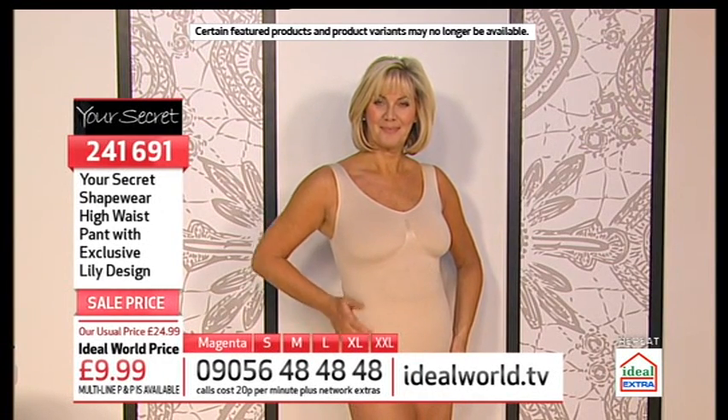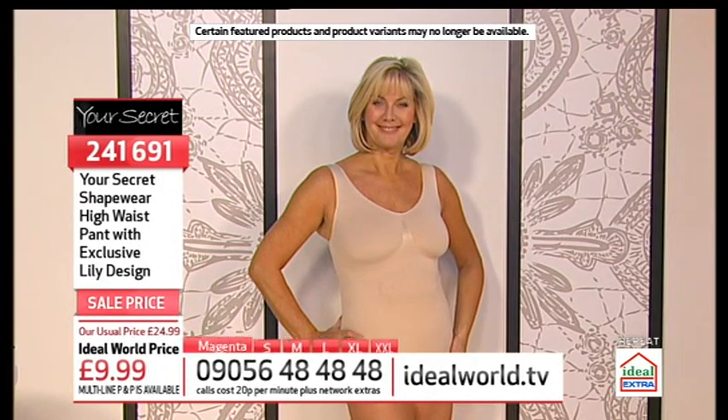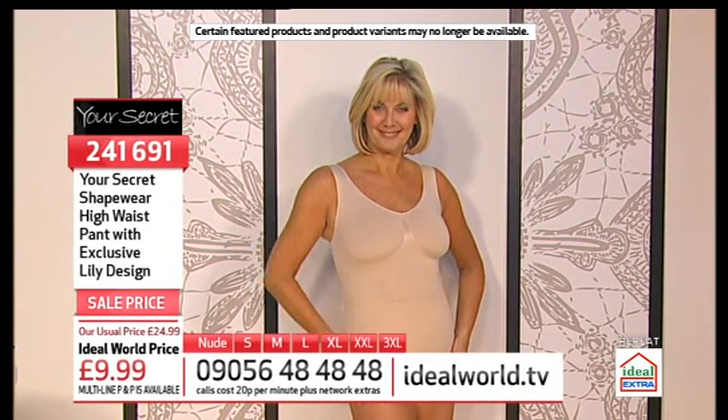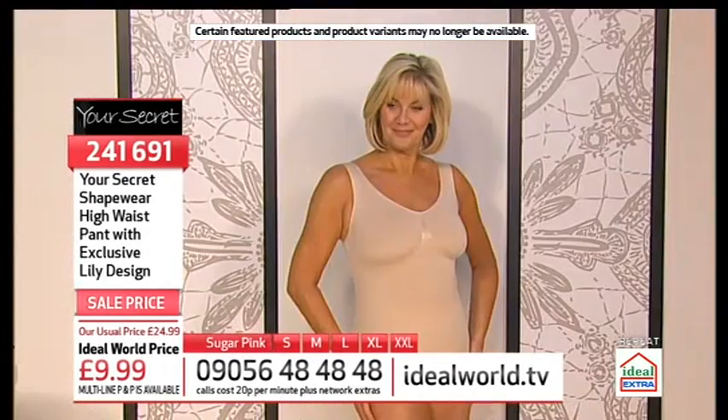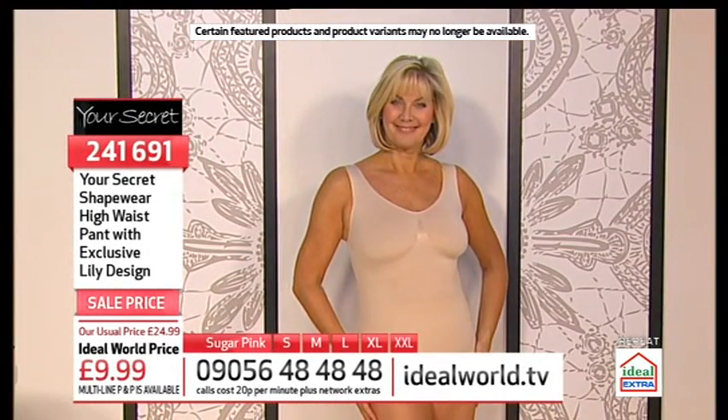We do have multi-line postage for you, which I'll explain in just a moment, but the more you get the happier you'll be with your shape.